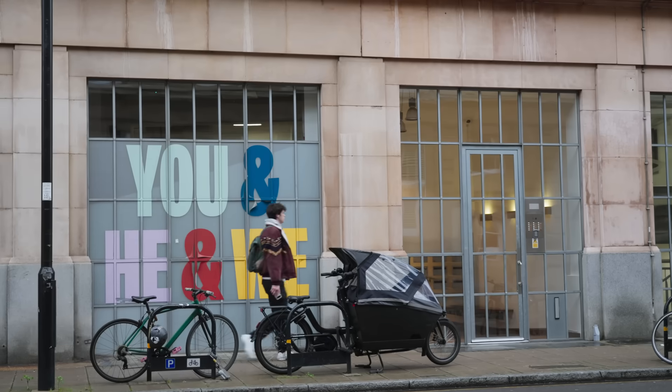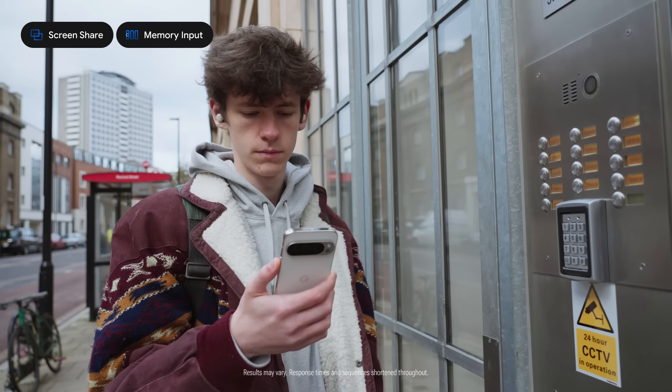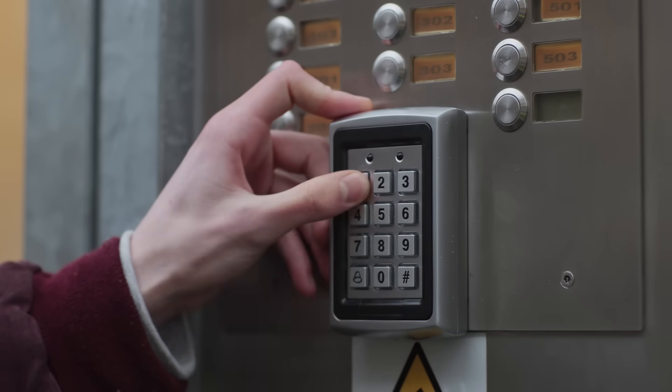I've got this email with apartment info. Can you tell me the door code and remember it? I'll remember the door code for you. It is 1170. To unlock it, enter the code and then press the unlock button.